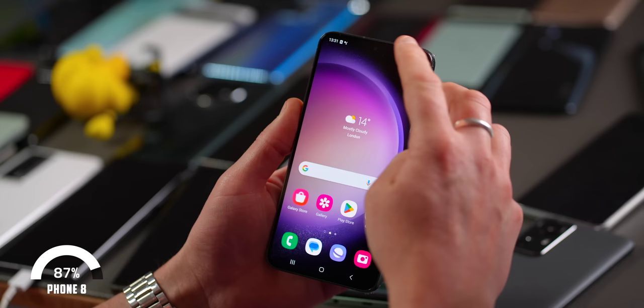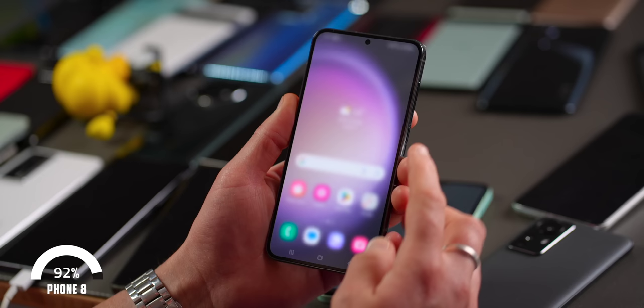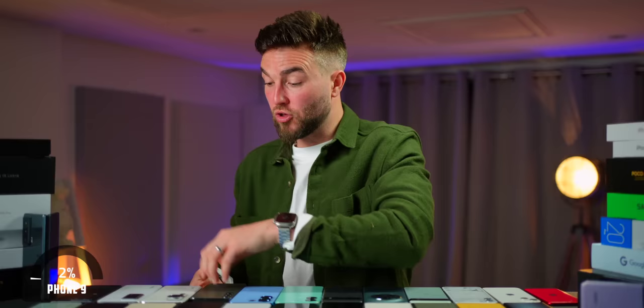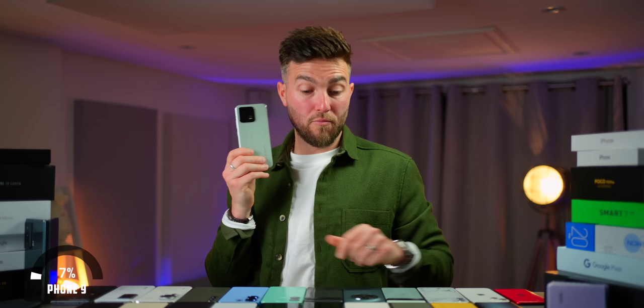The S23+ contains all of the major hallmarks of the more expensive S23 Ultra. For £350 extra on the Ultra, you do get a higher megapixel main sensor, an extra telephoto lens, a slightly larger battery, and the S Pen — but that's about it. From there, it's basically the same phone, meaning super top specs like the Snapdragon 8 Gen 2, brilliant stereo speakers, latest One UI 5.1 software, Samsung DeX, and an IP68 rating.